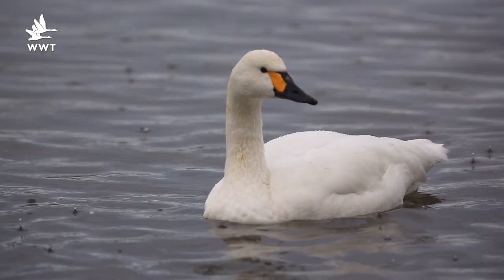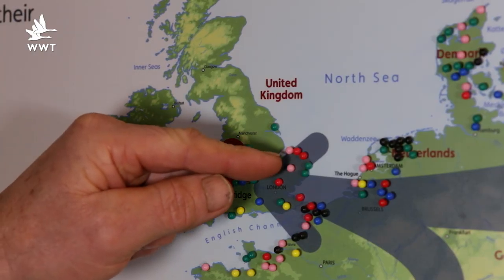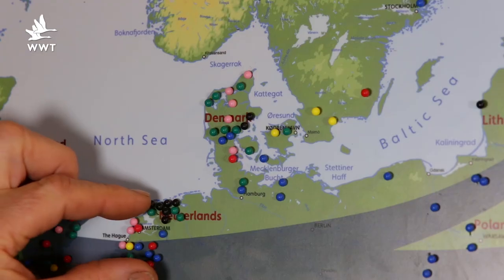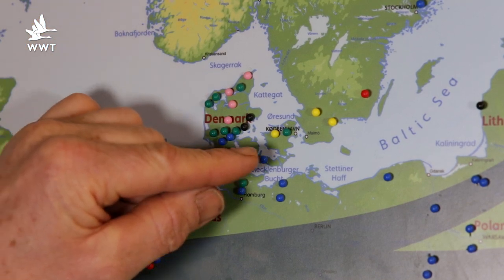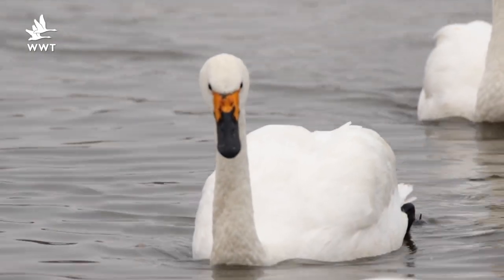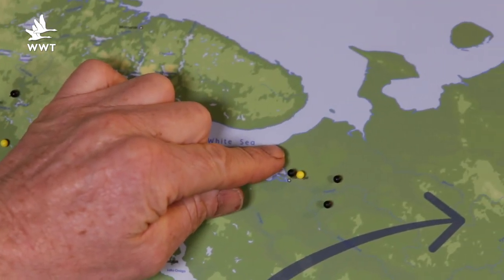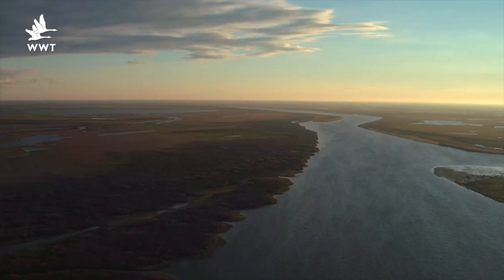Let's start with the Bewick's swans — they're going to leave here at Slimbridge towards the end of February and make their way across. First stop: Holland, that's the main wintering resort where the bulk of the Bewick's swan population will be. Some though will move quite quickly into Denmark, and they're then going to work their way slowly eastwards along the coast of the Baltics, gathering probably in Estonia as one of the main staging areas.